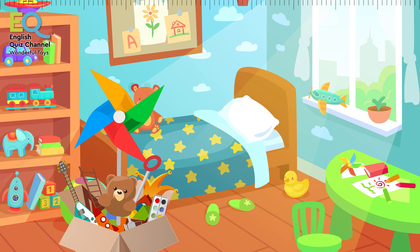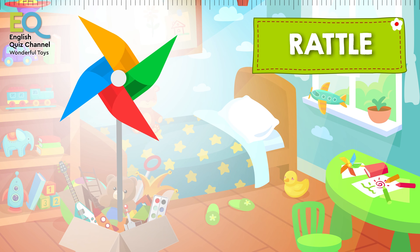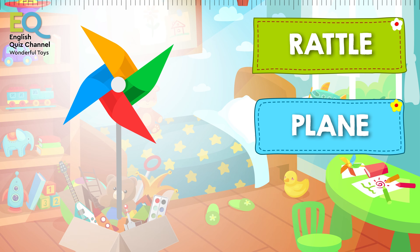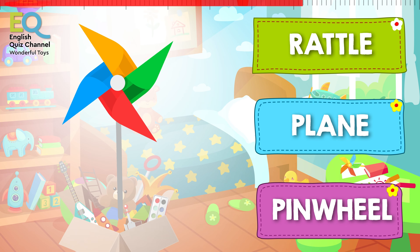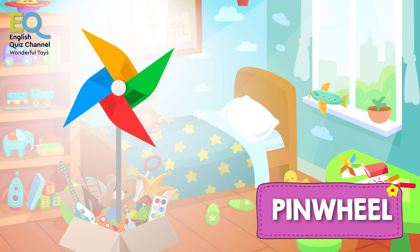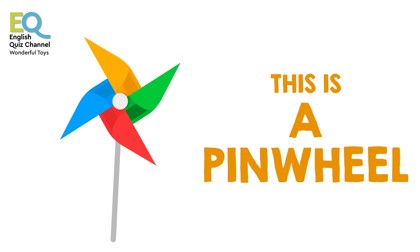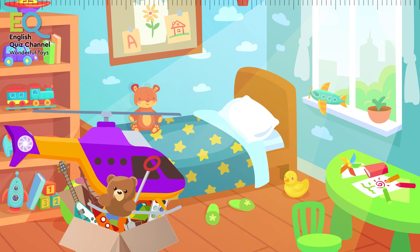And here comes another toy that needs some wind. Is this a rattle, a plane maybe, or is this a pinwheel? That's right, this is a pinwheel, and it needs wind to turn around. You can put pinwheels up in your garden!